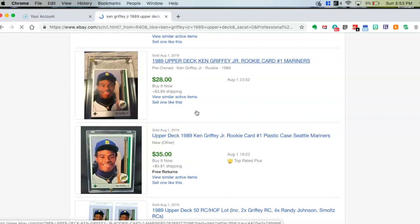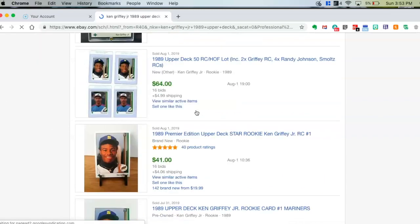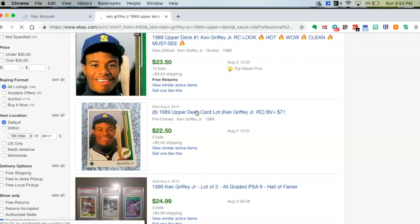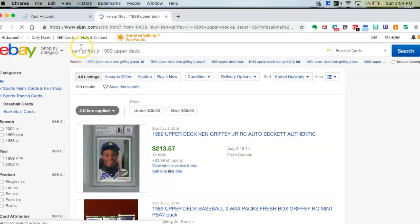So about $20 to $40 depending on the day it sells — that gives you a pretty good idea of the value of the card. You can do this for any card you may be looking for. Just type the name of the player, the year, the company that produced the card, and you may want to put the card number from the back too, to get your search narrowed down a little bit more.